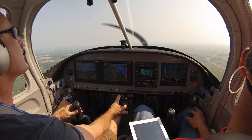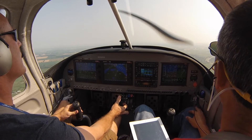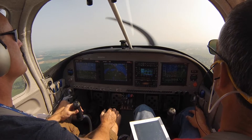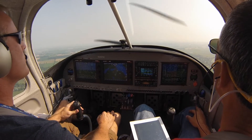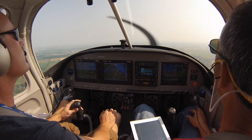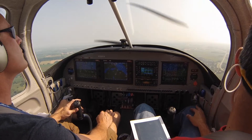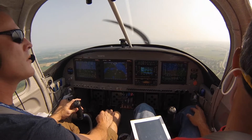Looks like I got an RV right over Fisk right now — rock your wings. Okay, looks like I got a low wing RV right over Fisk. Rock your wings. There you go, continue straight ahead. You'll be following the Cessna ahead. 1800 feet over the railroad tracks all the way down to runway 27. Turn down inside the gravel pit.